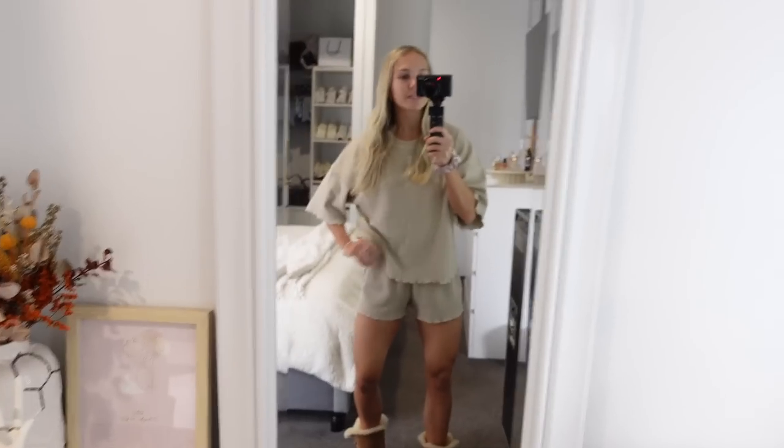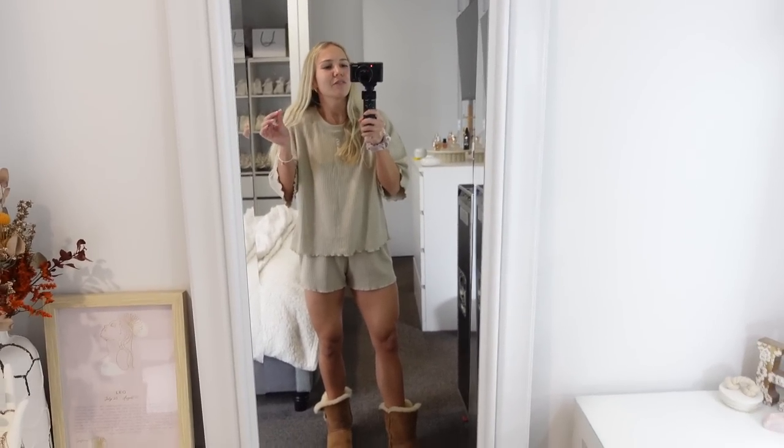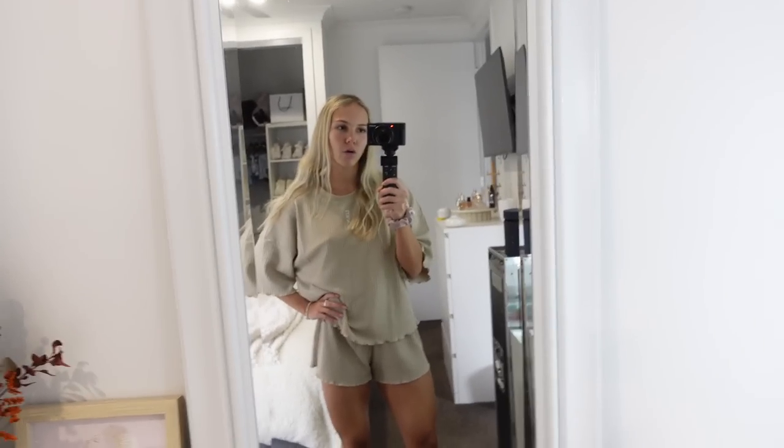Good morning everybody, welcome back to my channel! We're going to be doing another vloggy vlog because I absolutely love them. I'm joining you here in my pajamas — these are from Lounge, I absolutely love them. I've just got my little Uggies on because it is cold outside. Today I'm going to go to the gym, and for my Europe trip I need to start pre-recording some content so I can post while I'm over there — really on my agenda for this week.